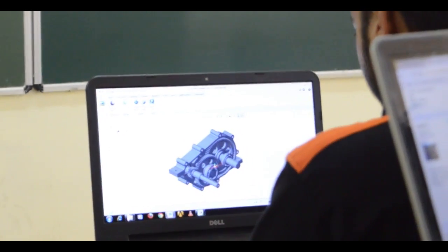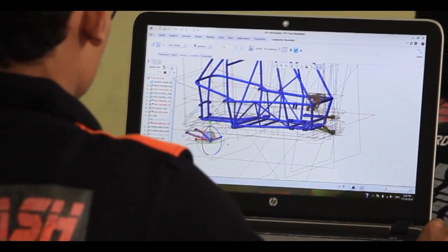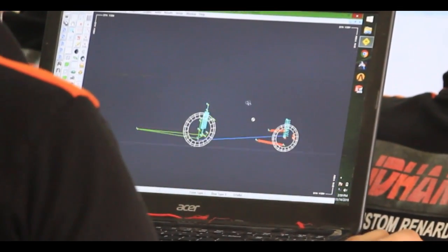First comes the designing phase, where every single part, whether simple or complicated, is designed by the team members, followed by its validation done on various software. Learning from past experience, this time we are focusing on weight reduction and increase in performance, keeping in mind each and every major and minor detail, calculating each minute dimension with the help of computer-aided engineering and analyzing it till we are satisfied with the results.